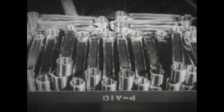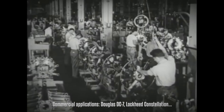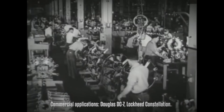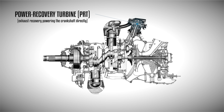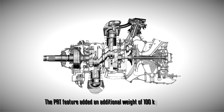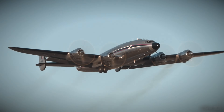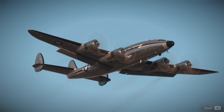After the war, the R3350 engine underwent significant advancements and found successful application in commercial aircraft such as the Lockheed Constellation. Notably, a turbo compound version was developed which efficiently recycled up to 20% of exhaust energy, providing an additional 500 horsepower. This innovation resulted in comparable fuel consumption to the Pratt & Whitney R2800 while delivering significantly higher power, albeit with a slight weight increase of about 100 kg per engine. The engine's reliability and mean time between overhauls improved considerably.